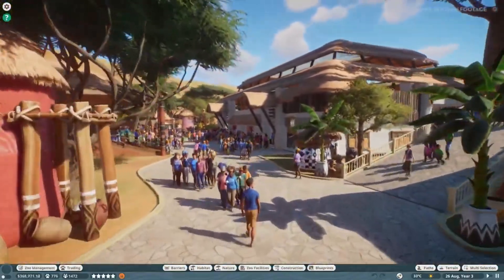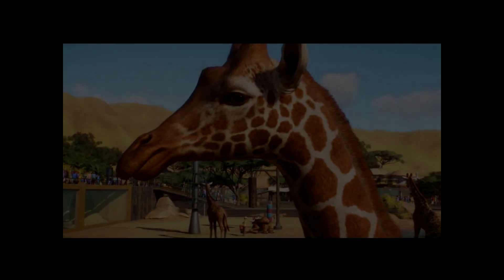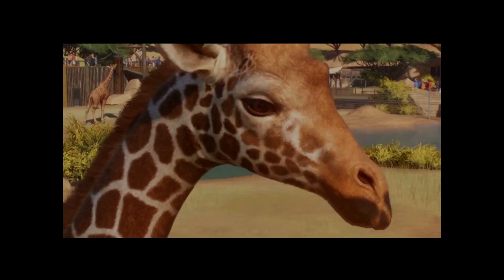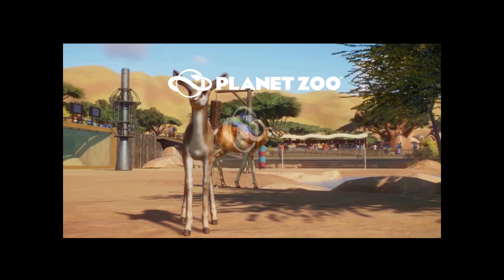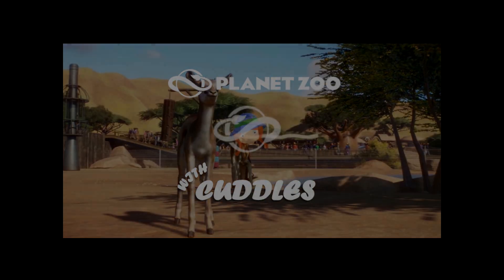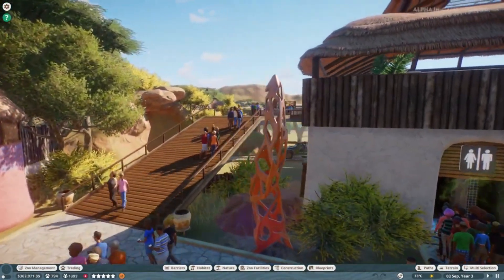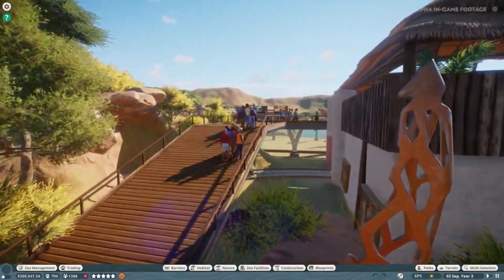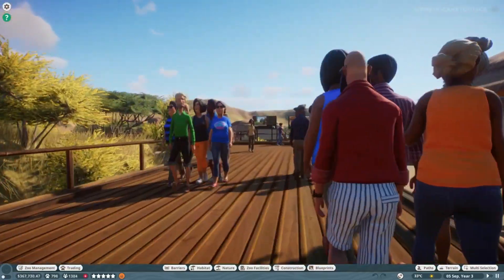Hey, it's Cuddles and again we're in Planet Zoo. I've been having a little read through the developer journal — it's the fifth developer journal and it talks about zookeepers and staff paths.